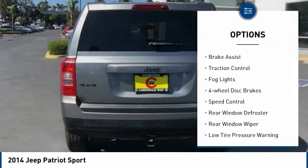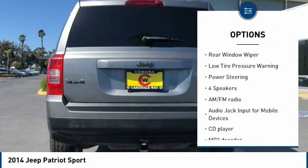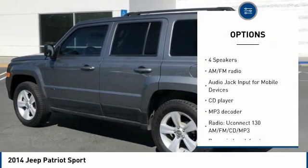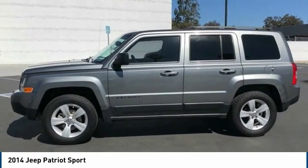Electronic stability control, brake assist, traction control, fog lights, four-wheel disc brakes, speed control, rear window defroster, rear window wiper, low tire pressure warning, power steering.